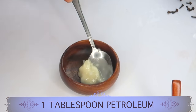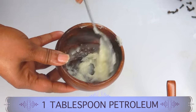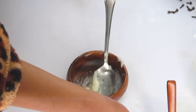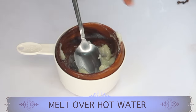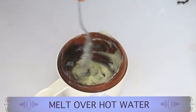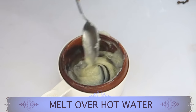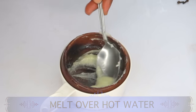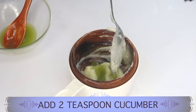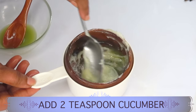I'm going to reach for my petroleum jelly, which I've already started to soften — about a tablespoon. To further soften it, I'm going to place it over some hot water, though you can also melt it in the microwave or over a double boiler. You can see how creamy and soft it has gotten. Keep stirring until it is very soft and creamy. You can also choose to add a little bit of aloe vera gel at this stage. Now I'm going to reach for my cucumber rose water mixture and start off with about two teaspoons, slowly blending it into the petroleum jelly while it is still warm.